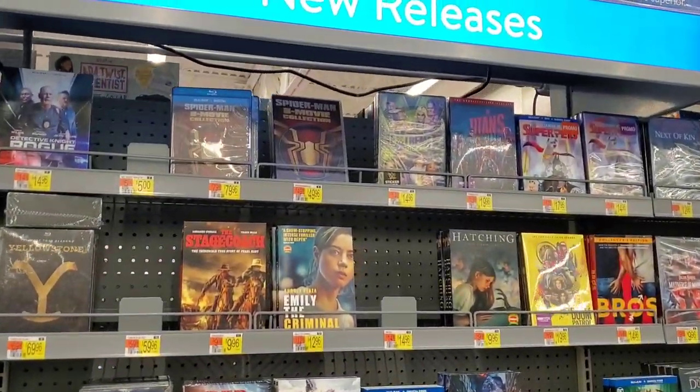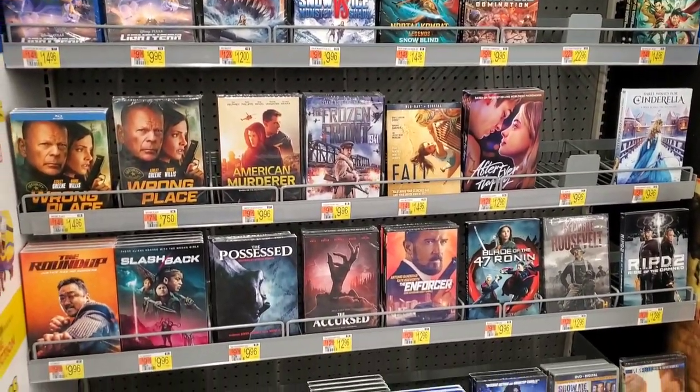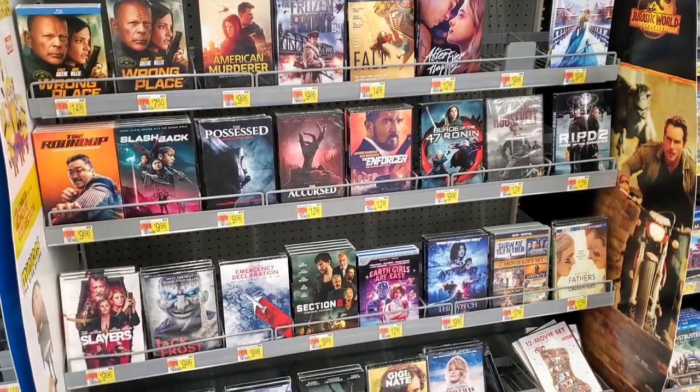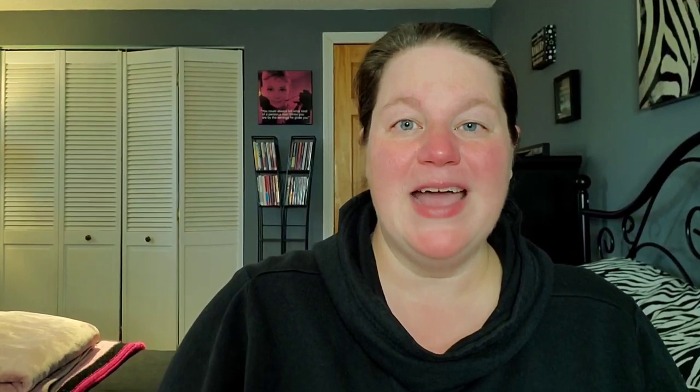Pearl with the Walmart exclusive slipcover is still here. Everything else is the usual — all the shark titles and Bruce Willis titles are in this area. That's it for Walmart, so time to head home and show what I picked up today.